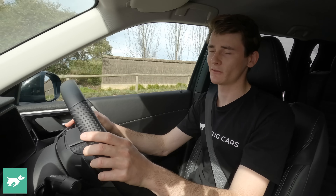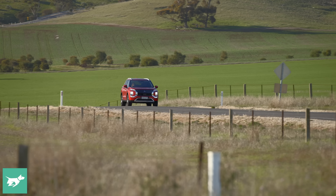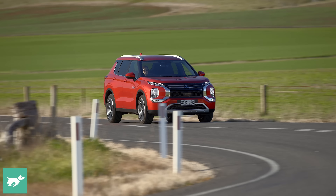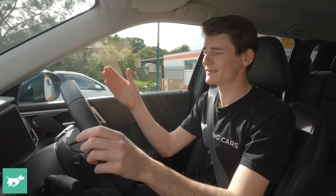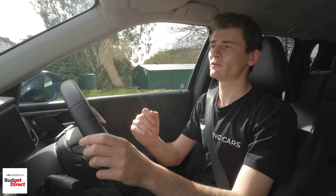The Outlander is really well equipped for safety in Australia across the range. Every variant gets five stars from ANCAP safety testing, with front AEB including pedestrian, cyclist, and junction detection. Lane keep assist is standard, and this vehicle gets blind spot monitoring and a 360-degree camera from the Aspire upwards. For me, the Aspire is actually the best buy in the range — apart from leather seats, you get pretty much everything, including those 20-inch wheels, without spending nearly $70,000 on the Exceed Tourer.